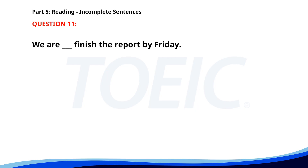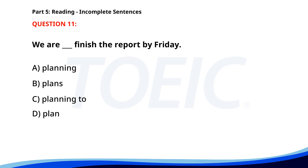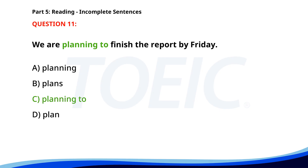Number eleven. We are ___ finish the report by Friday. A. Planning. B. Plans. C. Planning to. D. Plan. The correct answer is C. Planning to.